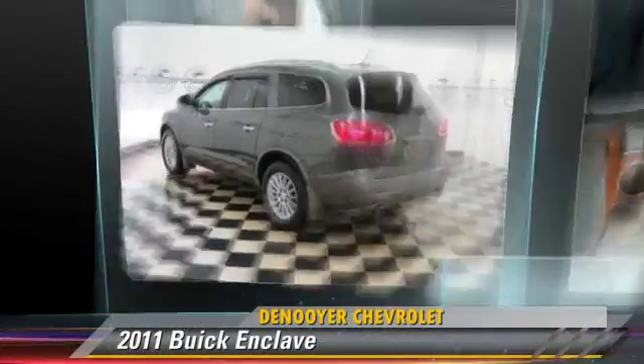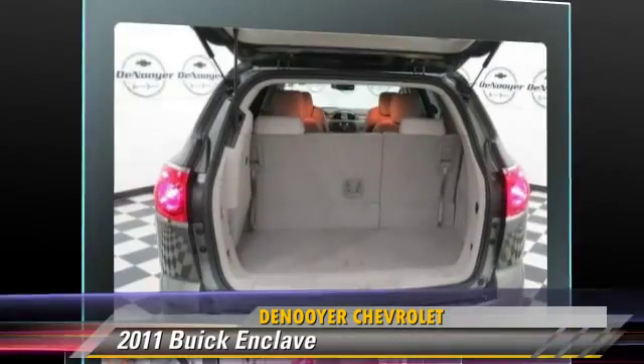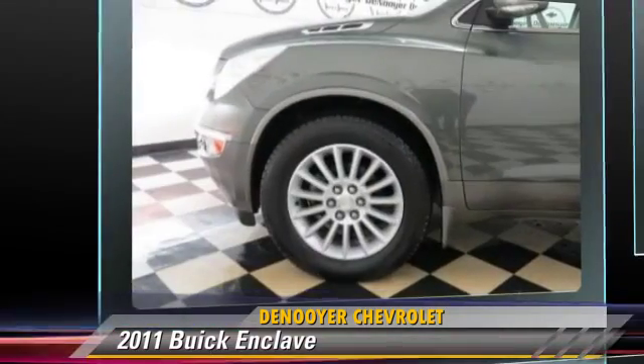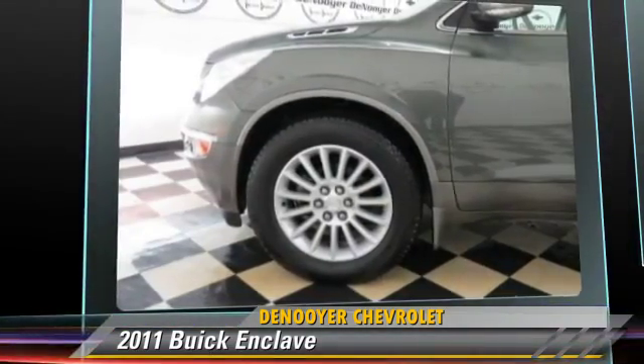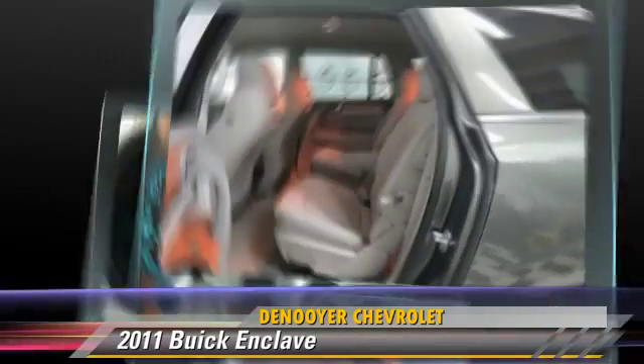The 2011 Buick Enclave, powered by a 3.6-liter six-cylinder engine with an automatic transmission. This vehicle, with fewer than 30,000 miles on the odometer, gets up to 22 miles per gallon.